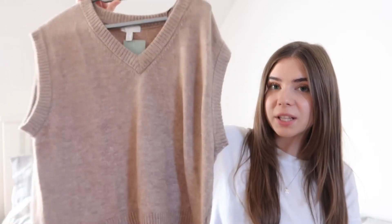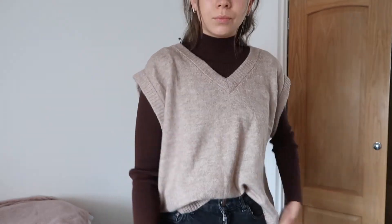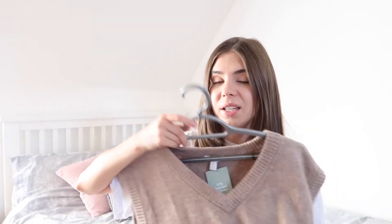I also got this vest. I've never really worn a vest before, but I tried it on with that brown high neck underneath and I actually really liked it. So I'm hoping to get quite a lot of wear out of this — it was £12.99, which I don't think is too bad at all. I also feel like this would look really nice with a white shirt underneath, tucked into a pair of baggy jeans or something.